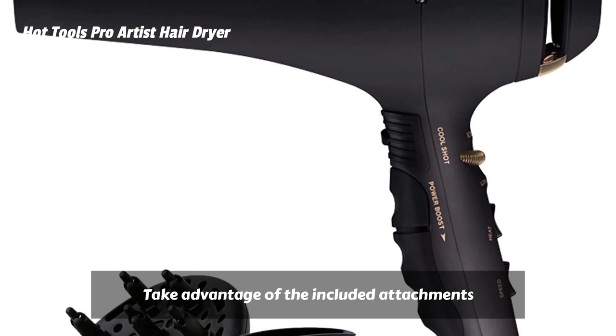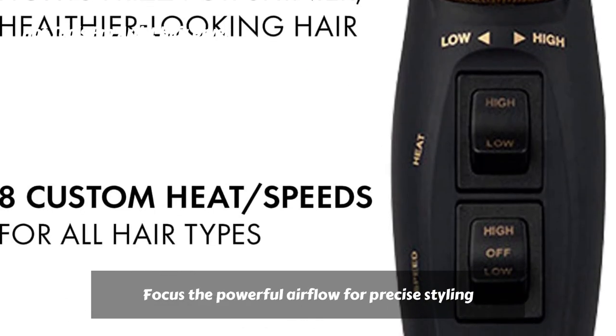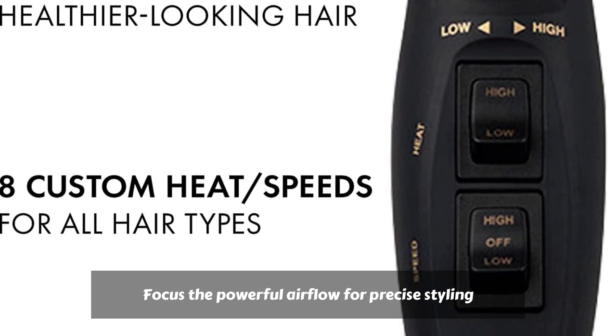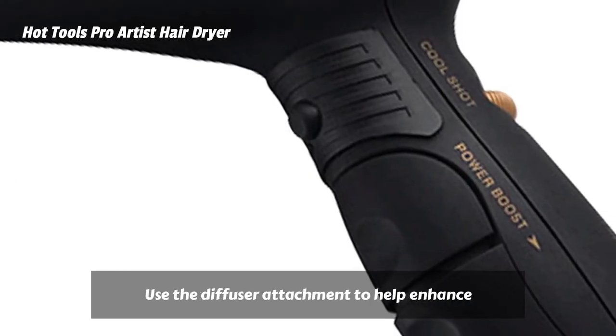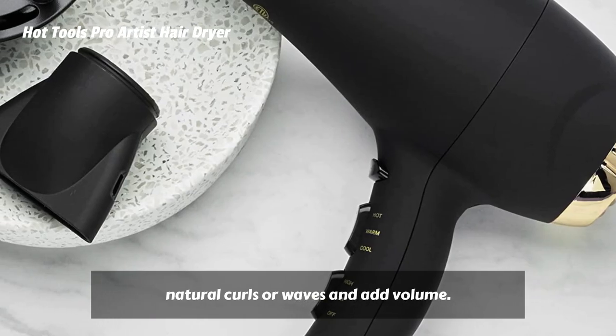Take advantage of the included attachments for even more gorgeous results. Focus the powerful airflow for precise styling with the concentrator attachments. Use the diffuser attachment to help enhance natural curls or waves and add volume.